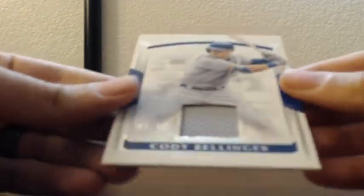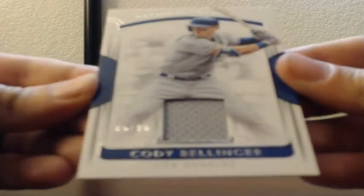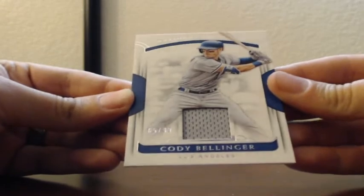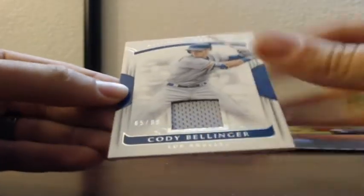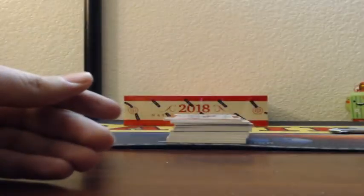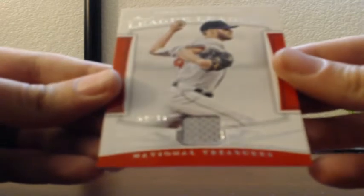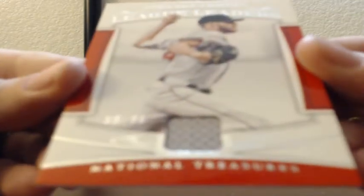We have Cody Bellinger for the Dodgers — jersey patch, numbered 65 out of 99. Is he game used? He is game used. Wow, that's definitely game used. Chris Sale, 59 of 99, jersey baby patch, Boston. That'll be game used, 98 of 99.